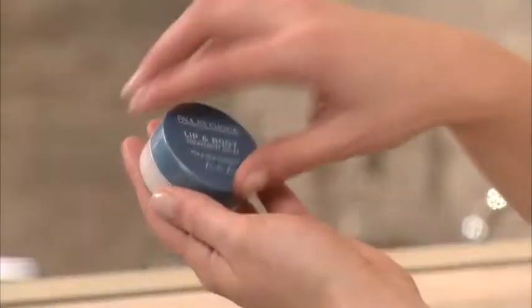For best results, gently prep your lips with Paula's Choice Lip Exfoliant and then apply the Lip and Body Treatment Balm to clean, dry lips.